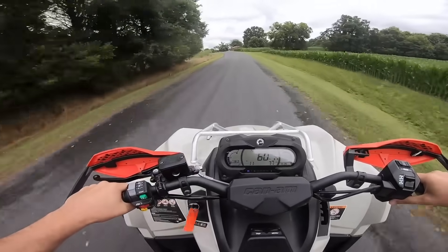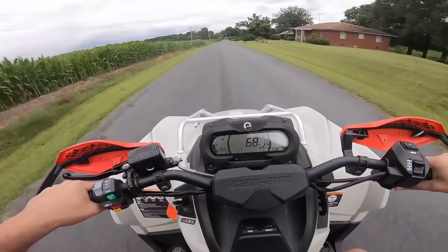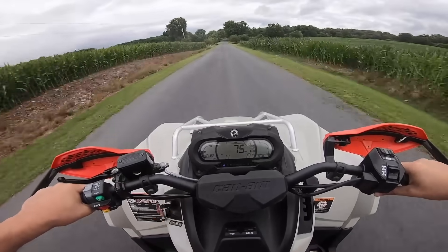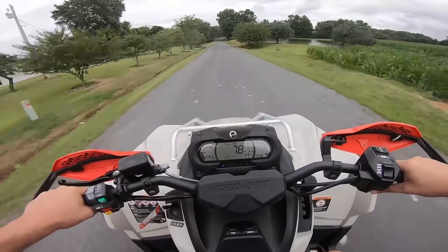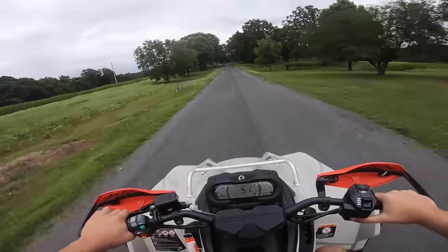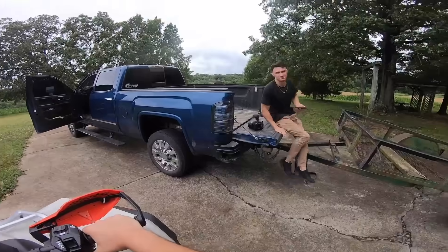50, 60 — oh my gosh, we're cooking. Throttle down, 67, 70. The wind's blowing me all over the place. 76, 77, 79. Didn't go over 80 but it was right there — 79. We're going to have to get out on the big road. That's a hell of a driveway.